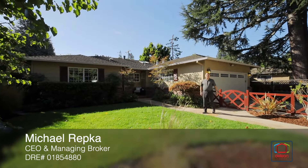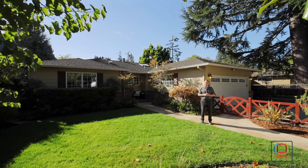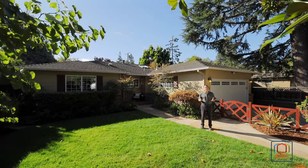Hello, I'm Mike Rupko at the Daily Owned team, and we're really excited to present this great new listing at 870 Garland Drive in beautiful Palo Alto.